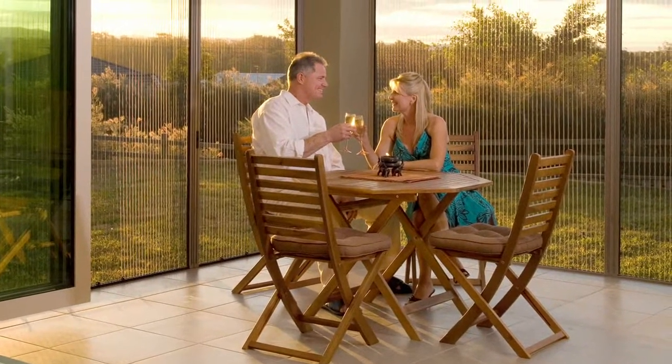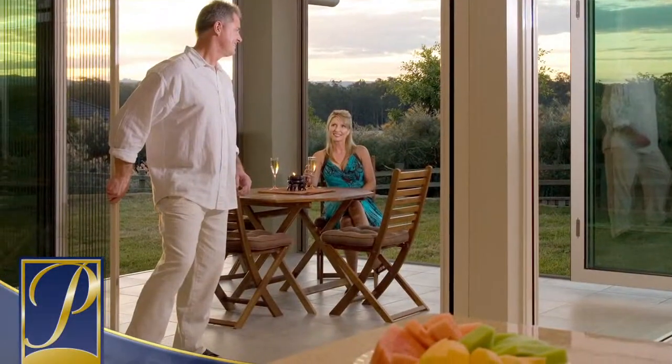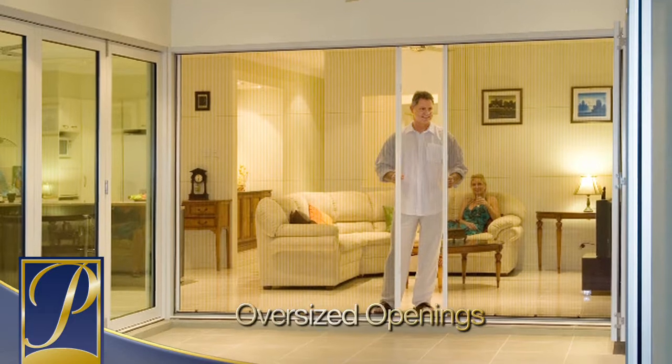Designed to let fresh air into the living space and keep insects out, Distinction is ideal for large lift and slide doors, folding wall systems, double French doors and other oversized openings within high traffic areas.